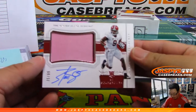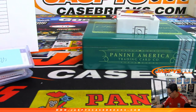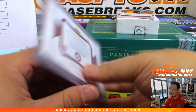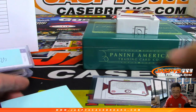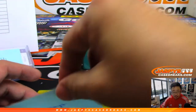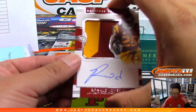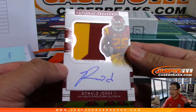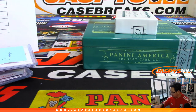Jersey and auto, 75 out of 99 — Bo Scarbrough. Where does he end up in this break? Cowboys. That'll be for Colton Carver with the Cowboys. And for the Buccaneers, two-color jersey and autograph — former USC guy Ronald Jones II, 29 out of 99 for Barry and the Bucs.